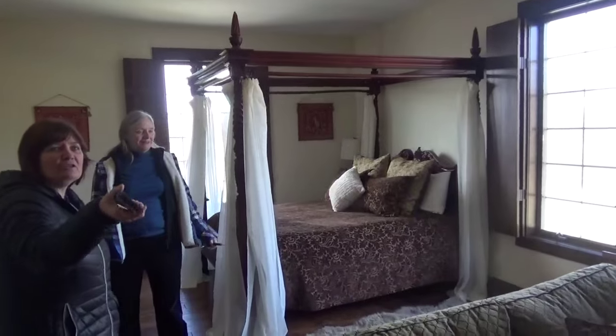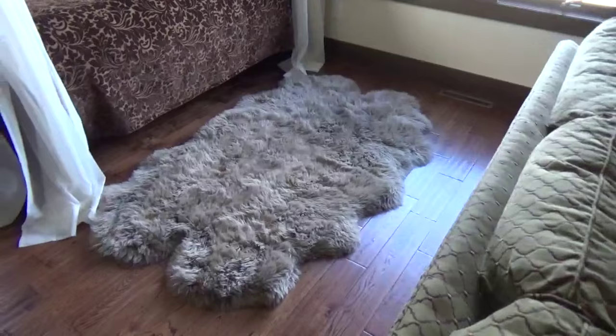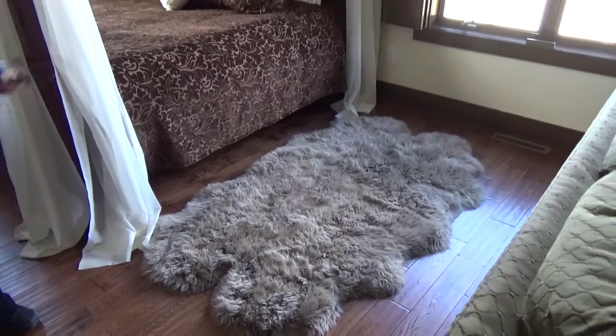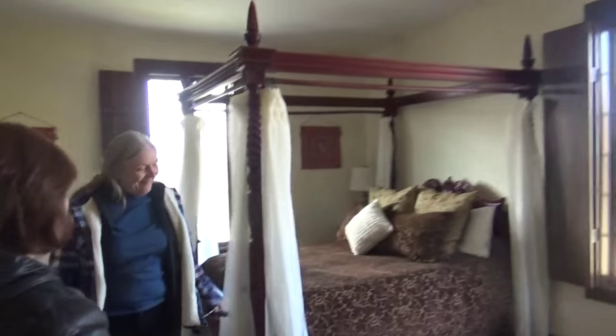I used to have a reindeer rug here — it was actually real reindeer hide. It was an expensive little rug, but I gave it away to Goodwill because I was sweeping constantly. It wasn't worth it, so now we have a bear rug instead.